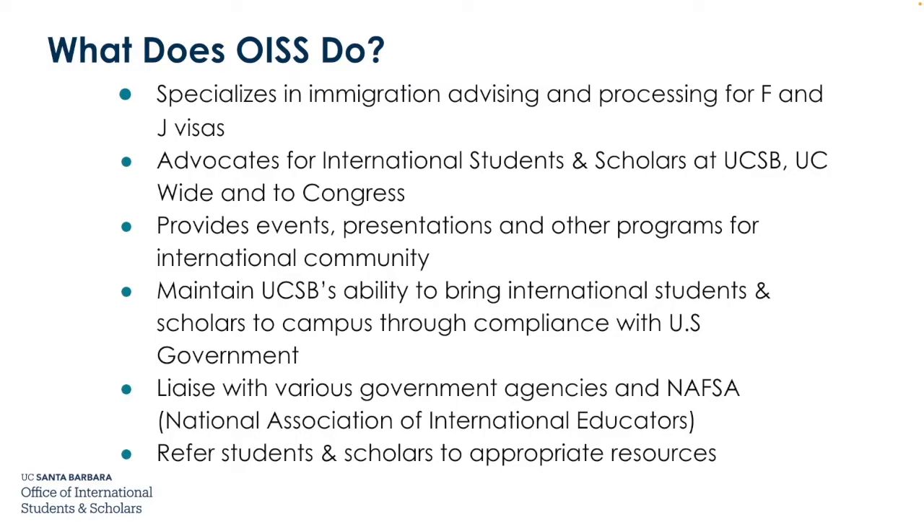So what does the OISS do? The OISS, which stands for the Office of International Students and Scholars, specializes in immigration advising and processing for F and J visas. We advocate for international students and scholars at UCSB, UC-wide, and to Congress. We provide events, presentations, and other programs for the international community. We maintain UCSB's ability to bring international students and scholars to campus through compliance with the US government, and we liaise with various government agencies and NAFSA, the National Association of International Educators.